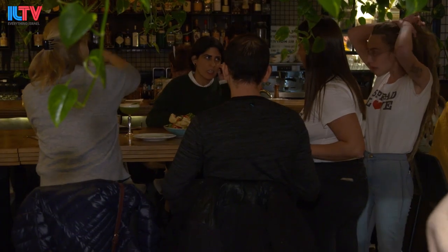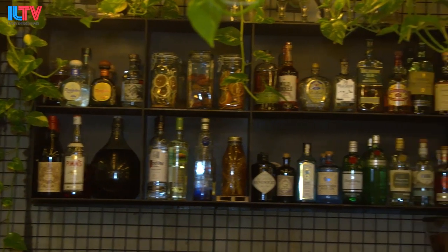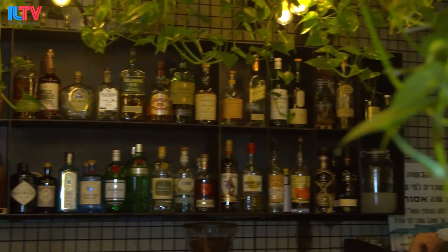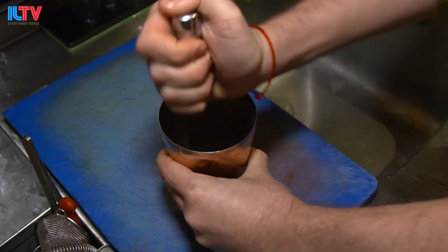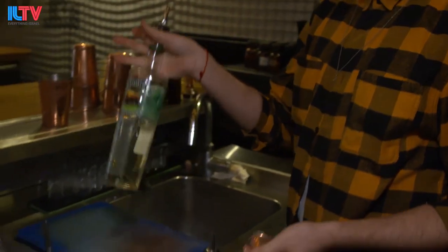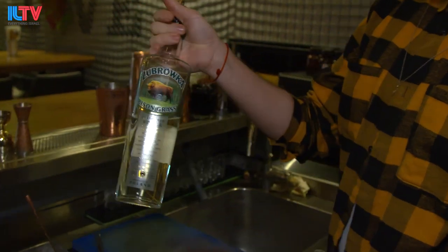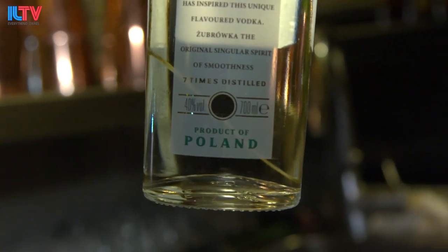Today we're going to make two different cocktails from our regular menu. It's a craft cocktail bar — we make our own stuff, our syrups, some of our liquors. The first one is bison grass, a shaken cocktail. We're using basil leaves — we lightly muddle them to release some aromas and color. The alcohol is a brovka, a vodka spiced with bison grass. You can see the grass inside.